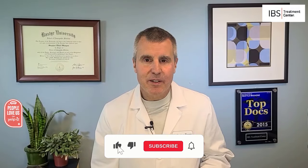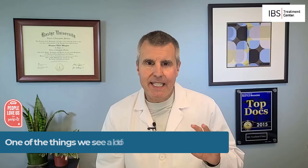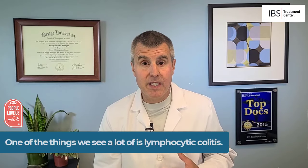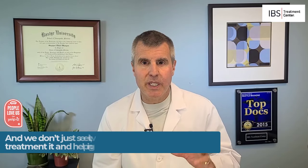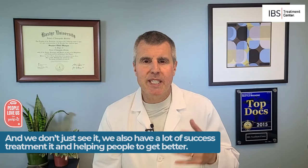Hi, I'm Dr. Stephen Wangen, founder and medical director of the IBS Treatment Center. One of the things we see is a lot of lymphocytic colitis, and we don't just see it — we also have a lot of success treating it and helping people to get better.